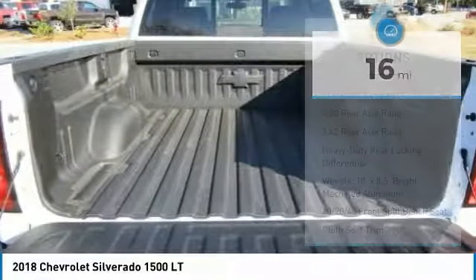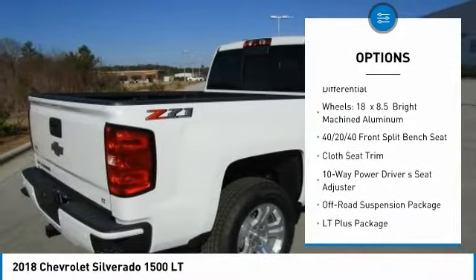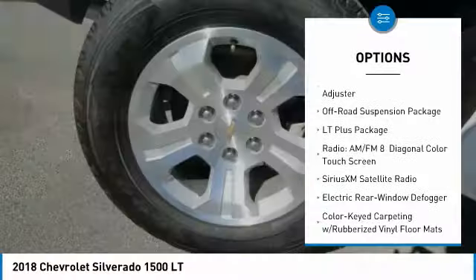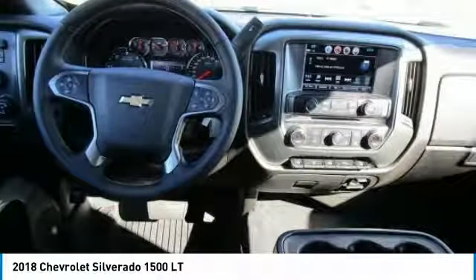Here are some of this vehicle's great options: traction control, steering wheel audio controls, remote engine start, air conditioning, dual airbags, power steering, four-wheel disc brakes, universal garage door opener, center armrest, and CD player.